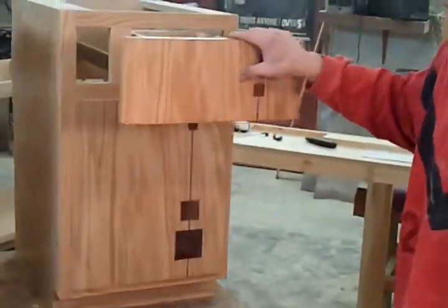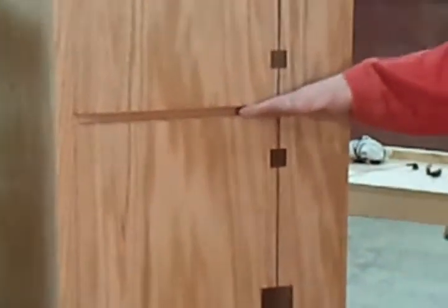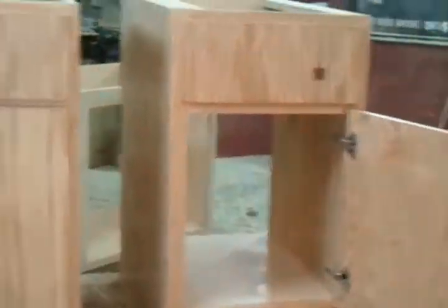Where do them cabinets go? They go to Bath Crashers, the show on DIY Network, so make sure you tune in and see us on there. They're kind of nice. What are them walnut things?